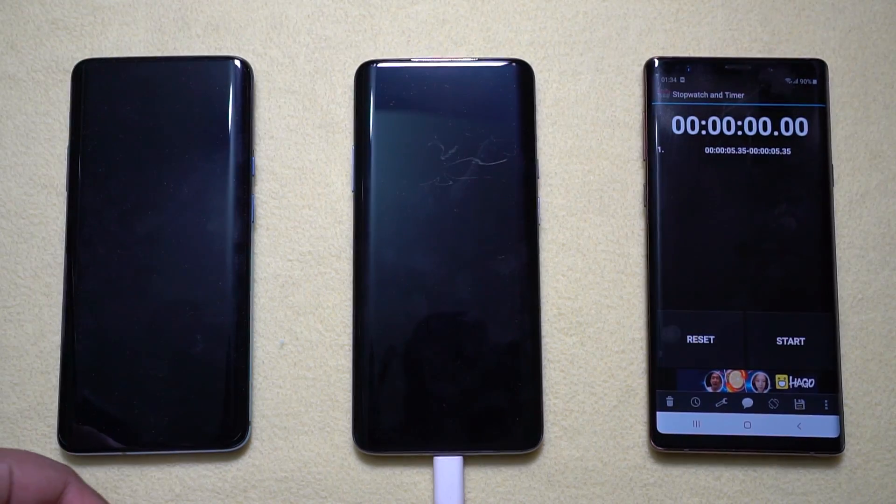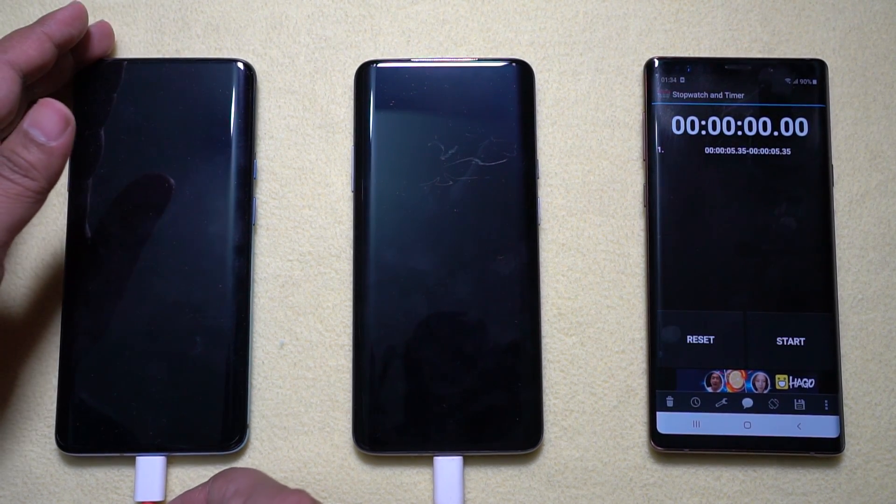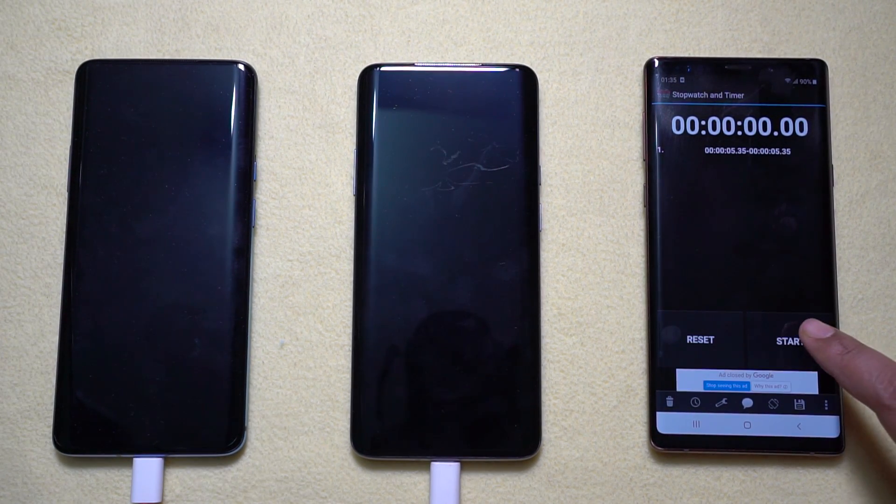Let's see in a real life scenario how accurate those claims are. Both smartphones here are at 0% battery level, switched off. Let's connect the respective chargers, start the stopwatch, and switch on the power supply. I will take battery readings at 5, 10, 15, 20, 30, 45 minutes, 1 hour, and until full charge.